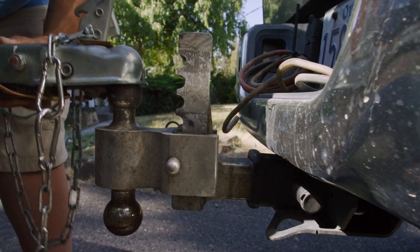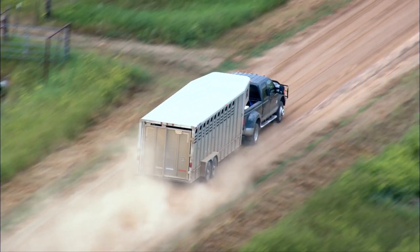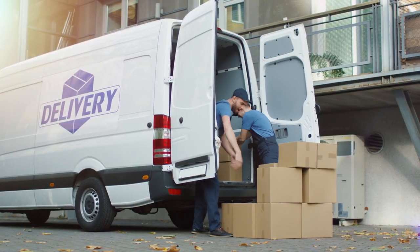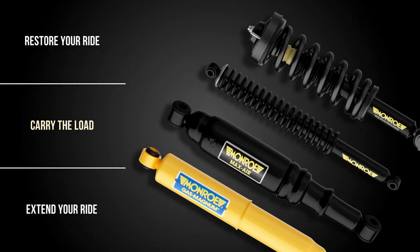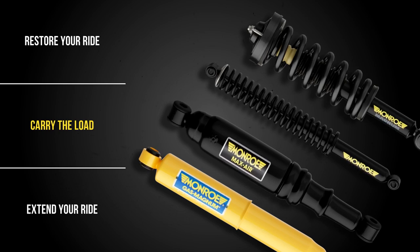Whether you're towing or hauling a heavy load, you need shocks and struts that work as hard as you do. Upgrade with these Monroe products that are application engineered and durability tested to help carry the load.